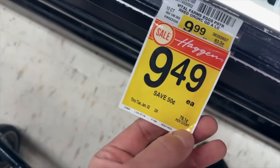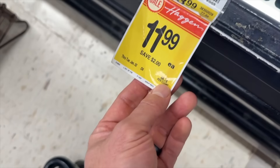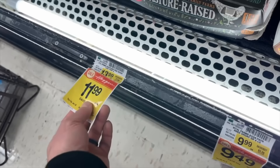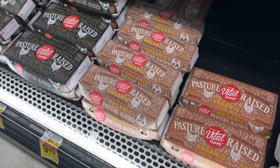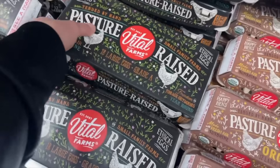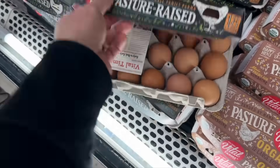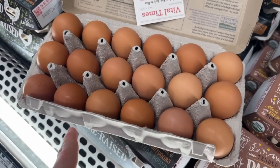What I do is look at the price per count: 79 cents per count versus 66 cents per count. Obviously one is organic and one isn't, but today I'm going for this one. Always check your eggs. One of the nice things about pasture-raised, especially from this company, is the egg yolks are a very orange or nice yellow color.